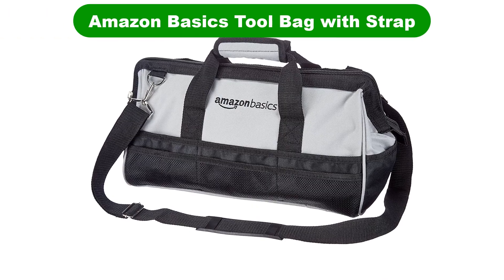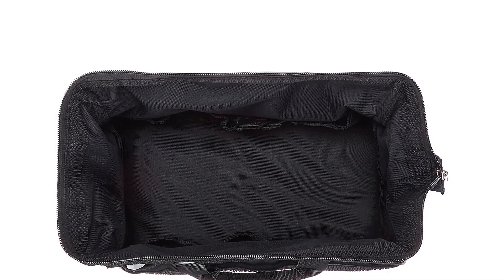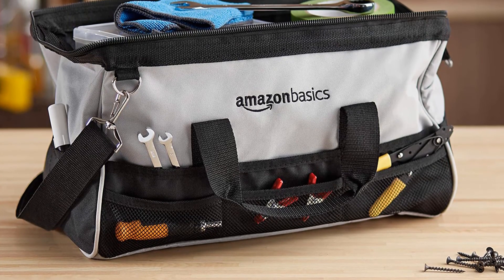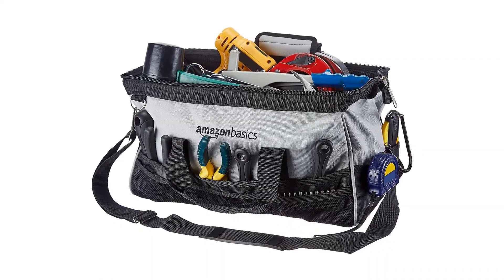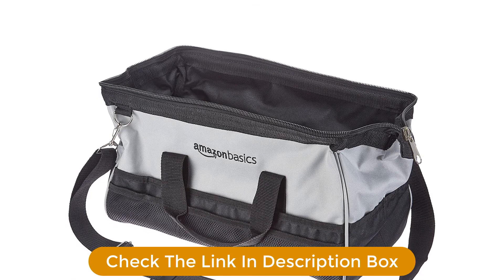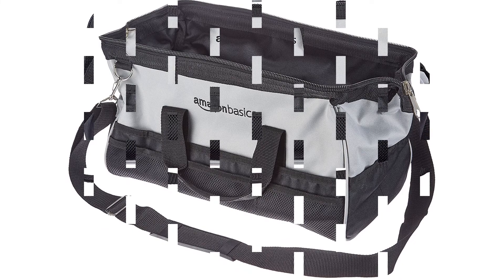Number 3. Our third best pick is Amazon Basics Tool Bag with Strap. A couple of options are available here, with a larger 16-inch bag offered alongside this 12-inch tote. Its dull gray and black coloring assure that you won't care about it getting dirty. There are 26 pockets in total, including 10 on the inside. The material is described as 600D Oxford cloth and received good durability reviews.